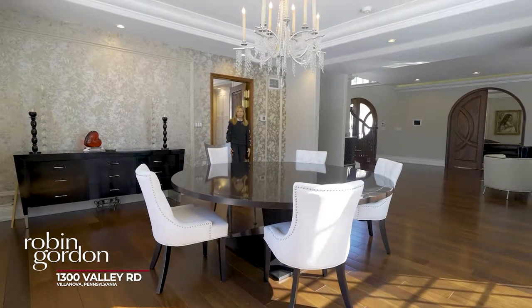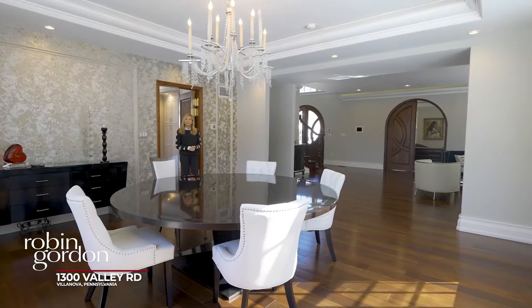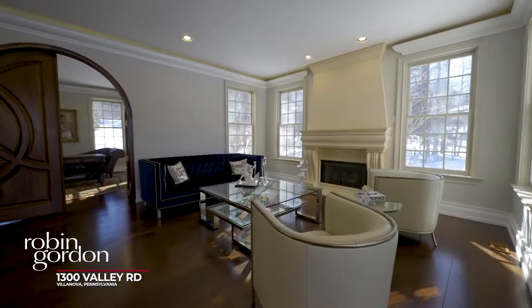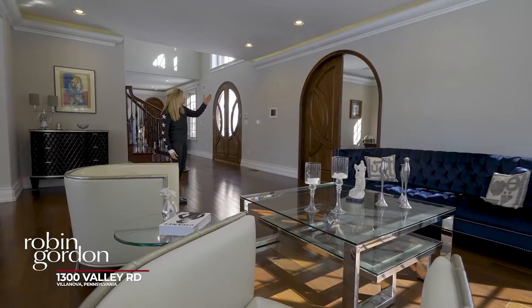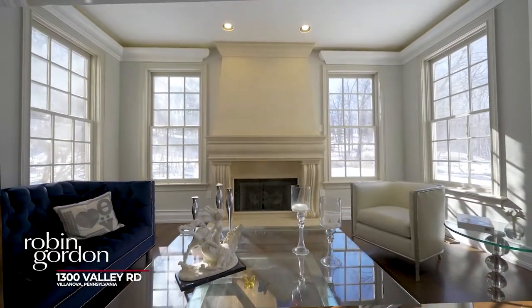Check out this dining room — it's a beautiful square shape, a wonderful place to entertain. Here is a beautiful living room that's very open, with wonderful moldings and backlighting, a fireplace, so open, so bright.